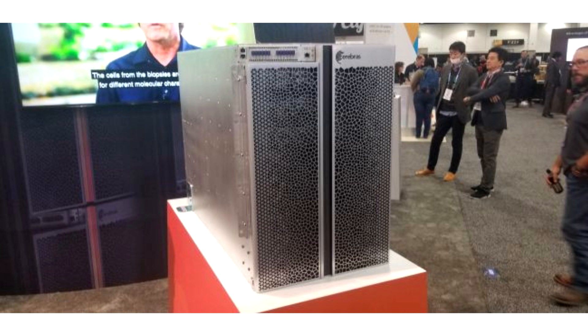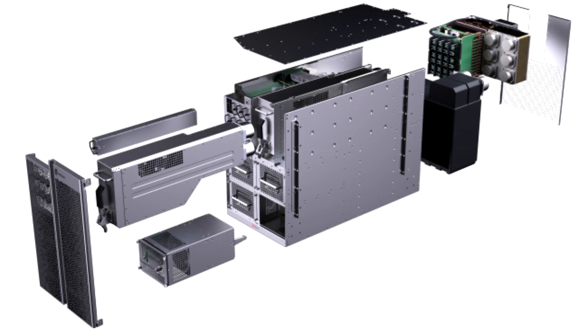Power supply modules and other cooling subsystems are redundant and hot-swappable if need be — you can imagine the computational value lost with each millisecond of downtime that were to occur in such a system.